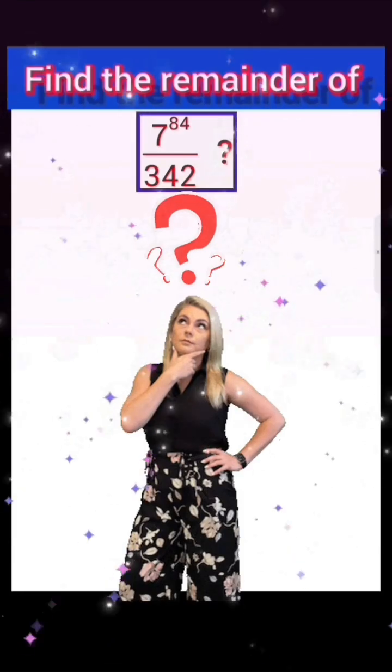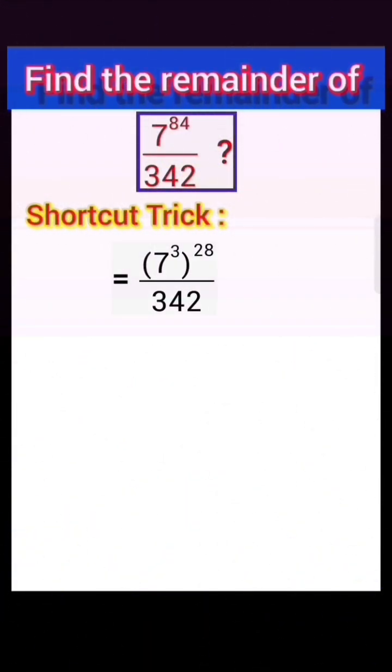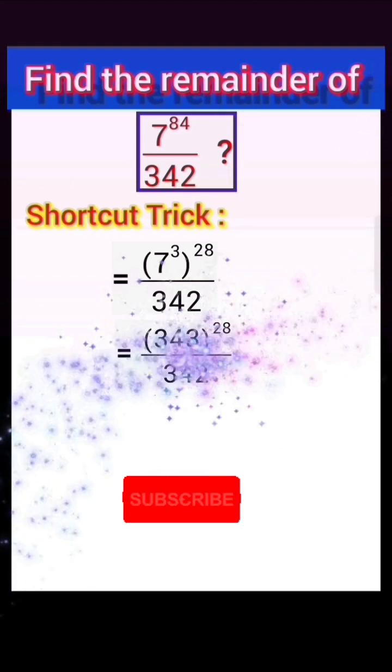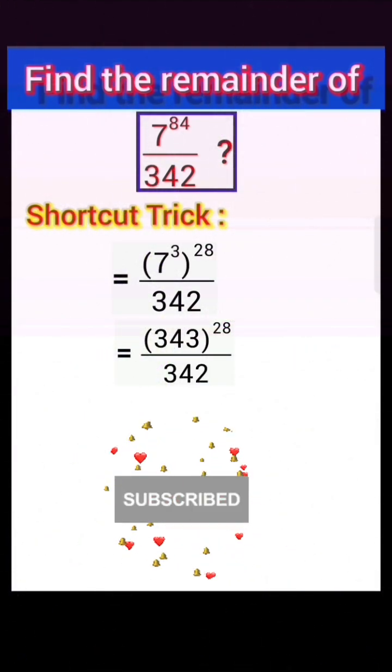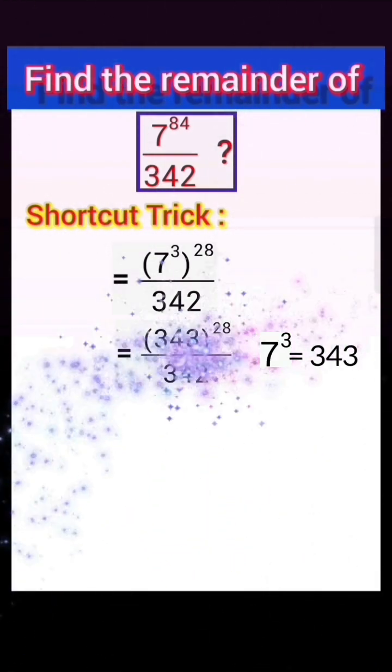Yes, it is possible using a shortcut trick. 7 power 84 equals 7 power cube whole power 28, divided by 342. That equals 343 whole power 28 divided by 342, since 343 means 7 cubed.